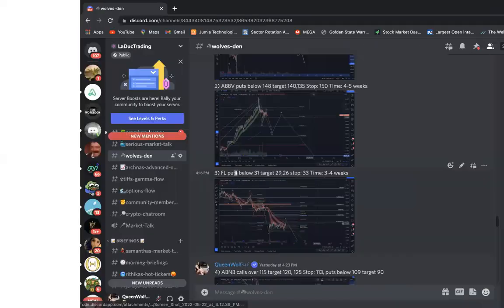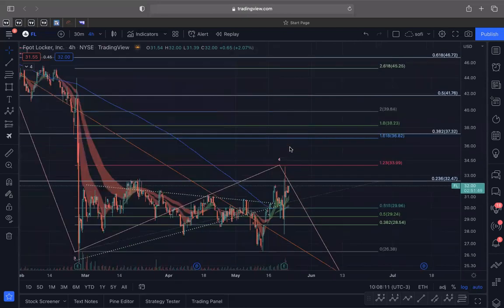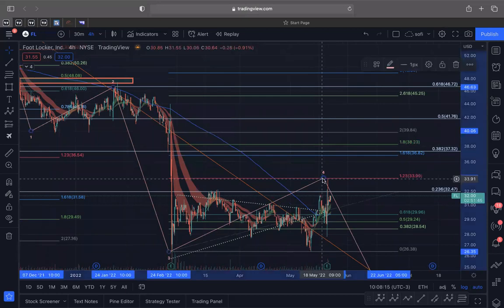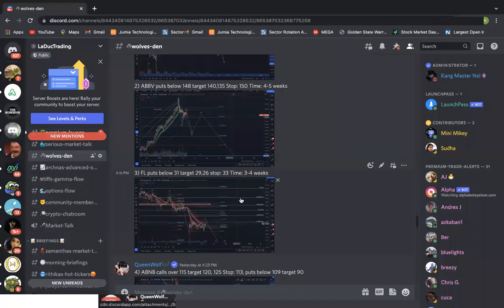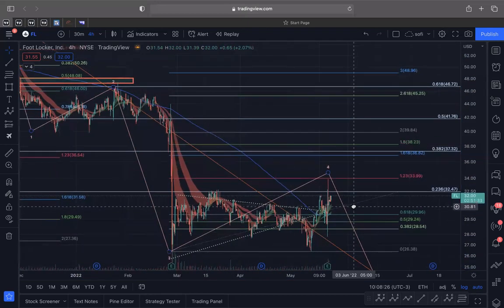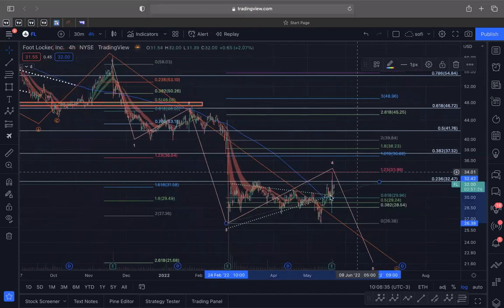The next one is FL (Footlocker). There's a lot of puts on Footlocker. You can see it rejected the 1.23 fib — as long as it stays below 34, I feel this chart is still valid. It could still go higher to 37 but I wouldn't wait on it. If it breaks below 31, I think it's headed to 28 and then 25. If it breaks over 34, I can see 37 before it comes lower. There's a lot of bearish flow, so you can start positioning for a longer put swing.